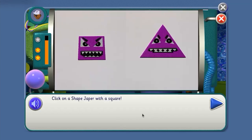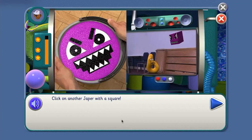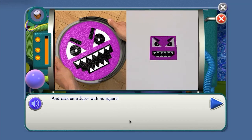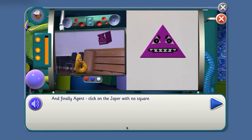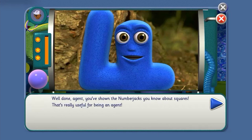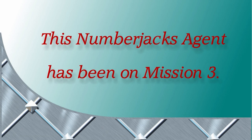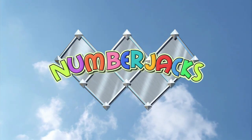Great! Click on a shape japer with a square. Square. Click on another japer with a square. Click on a japer with no square. And finally, agent, click on the japer with no square. Well done, agent — you've shown the Number Jacks you know about squares. That's really useful for being an agent. Watch another of our videos soon, agent. Well done! This Number Jacks agent has been on Mission 3. Hooray! The Number Jacks are on their way.